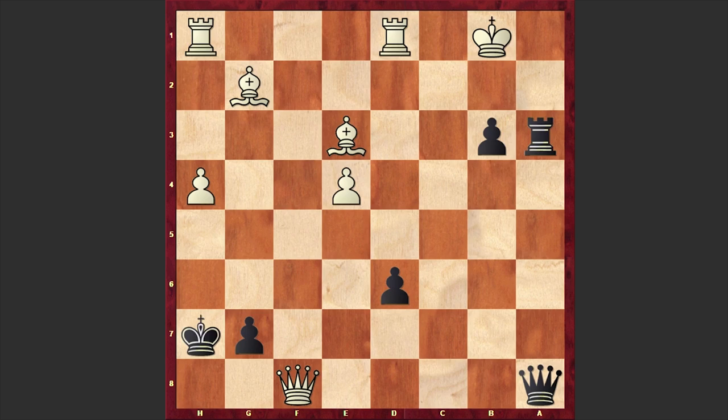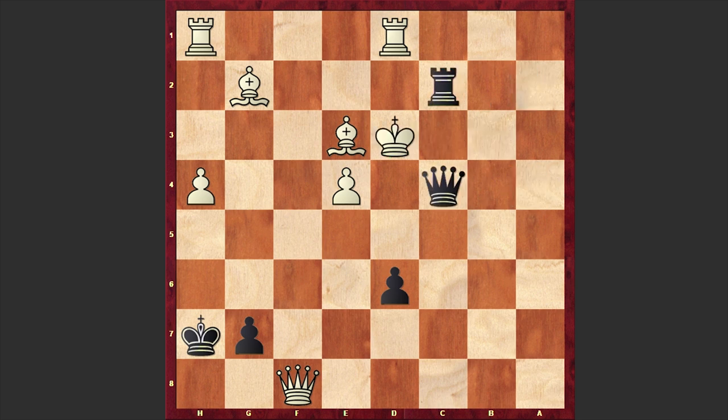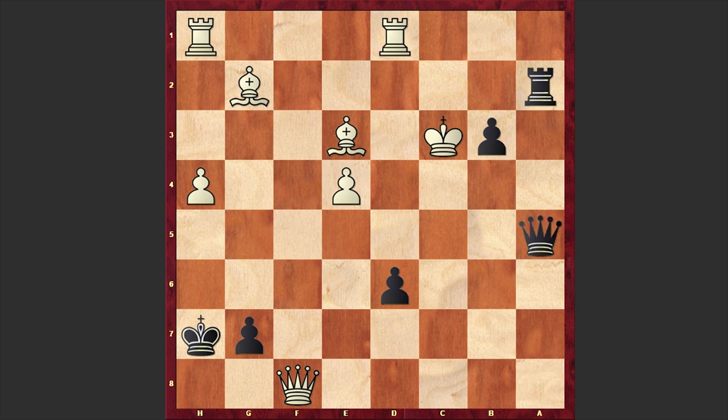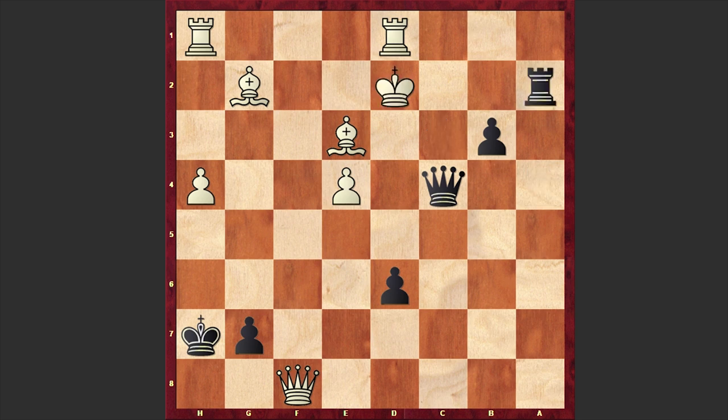Karyakin also offered his queen but Anand proceeded with his mating attack. Rxa1 check is on the board — he's not even paying attention to the queen hanging on f8. Kc3 — if Kxb3 then Qa4 check is coming and White king gets checkmate. We have Kc3 and Qa5 check. This is a devastating king hunt and the White king has no safe squares. Look at this White king in the center of the board! Rxa4 check, Kc3, and finally after Qc4 check, Karyakin resigned. If Kd2 then Ra2 check is coming and then Qe2 checkmate.